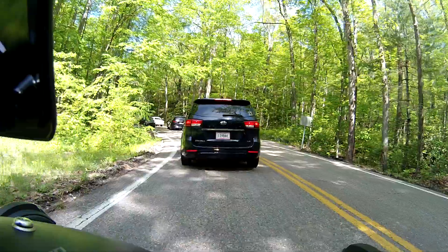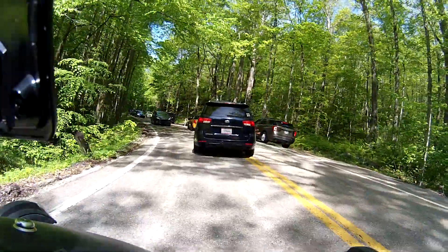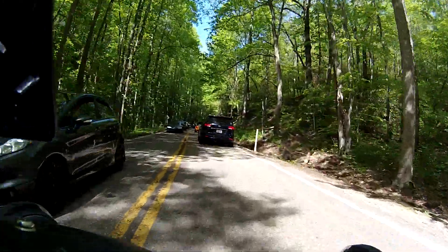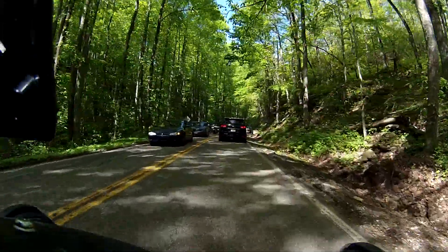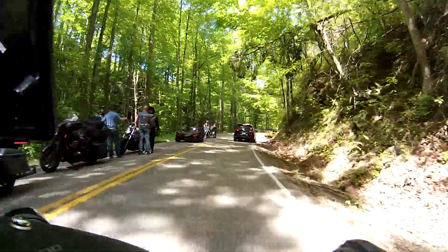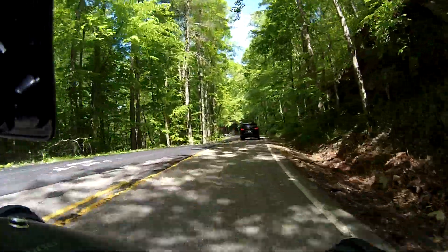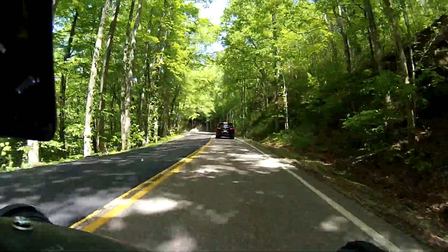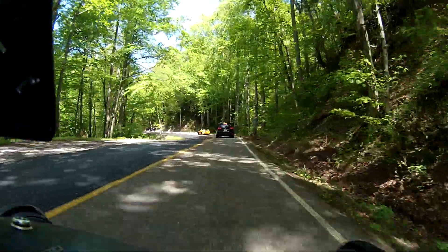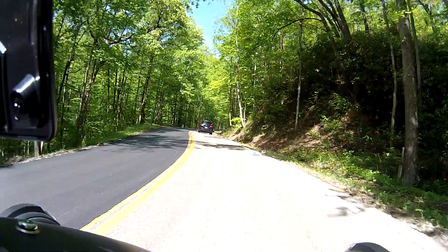He's got it pretty good. We'll get by the next flagman here and see how it goes. Don't know how long we're going to wait. Yeah, it looks like they've been doing some patching over here on the left side. They get this all paved and painted up, this thing is going to be fast.